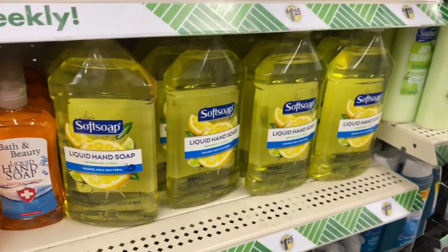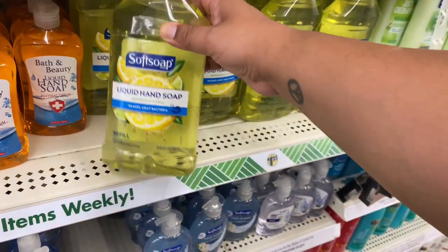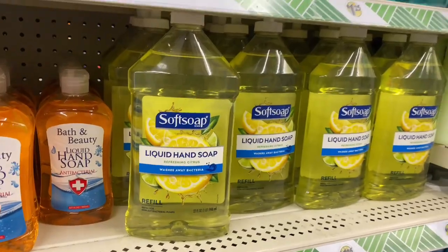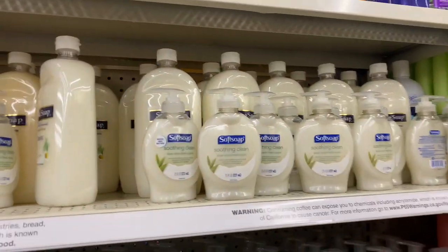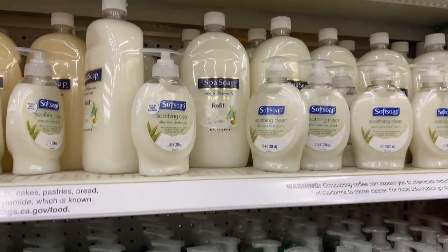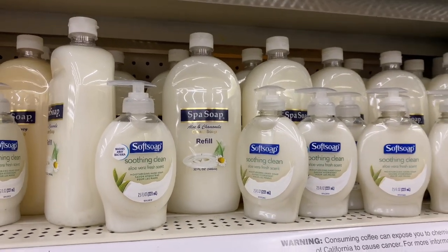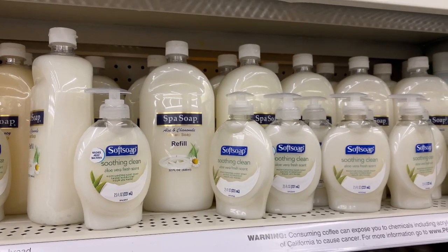They brought back a smaller version of the refills — this is a 32-ounce, compared to the one they had before which was like a 59-ounce giant bottle. And then they have these as well. Look at that — they have the jumbo size and then they have the little one. I feel like the little refill bottle should kind of be included with the big one — should be a free item.